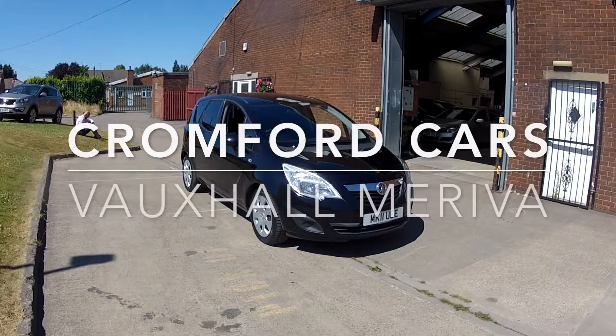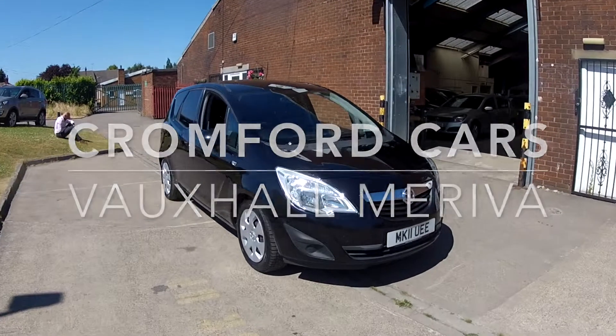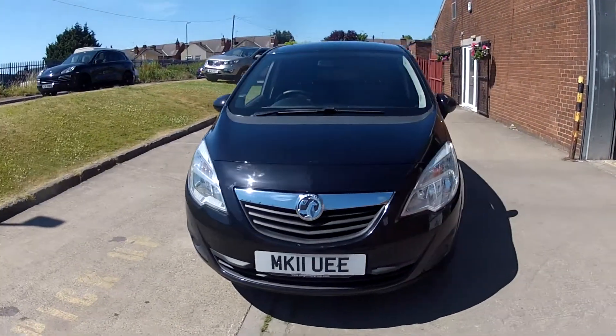Hello and welcome to Cromford Cars. We're very pleased to offer you this Vauxhall Mereva. It's the diesel, and it looks absolutely stunning in this sapphire black.